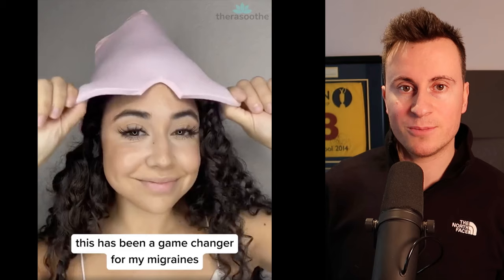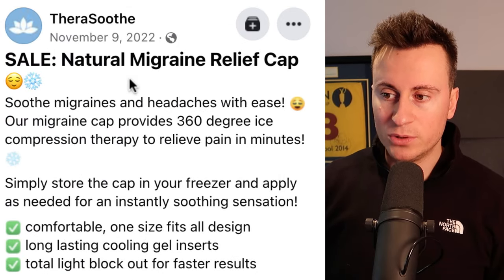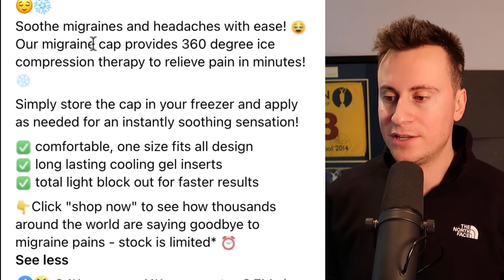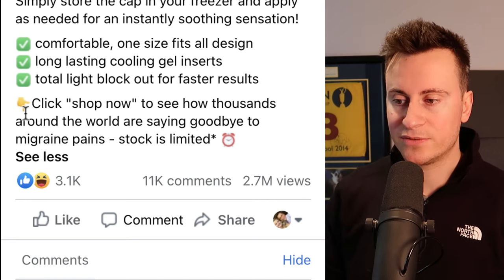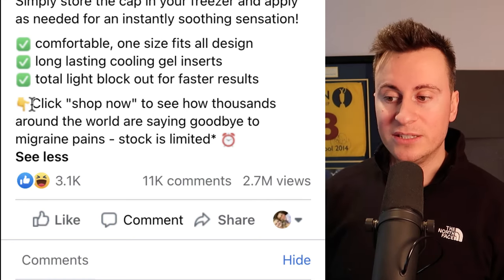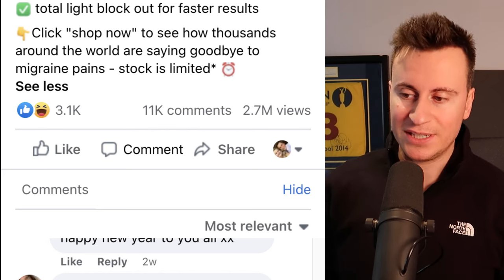Here's the first product. We'll start by looking at the engagements, views, and comments to validate it as a winning product. It's from a company called Thera Smooth. This ad was created on November 9th, 2022. We can see in the ad copy their use of emojis to gain attention. Their call to action pushes people to click the 'Shop Now' button at the bottom. It has 3,100 reactions, 11,000 comments, and 2.7 million views.